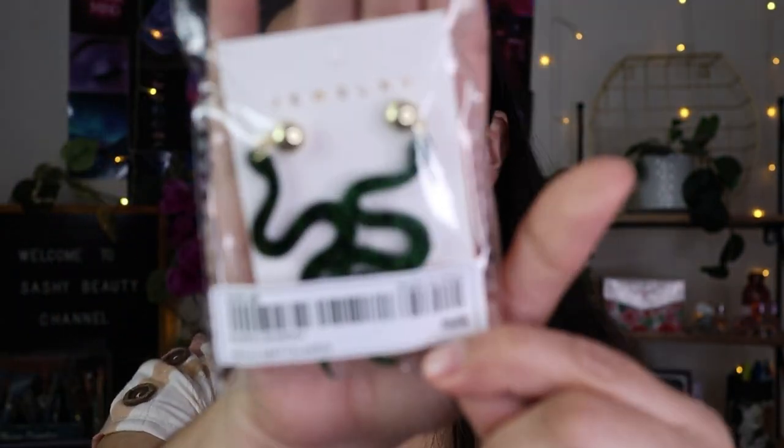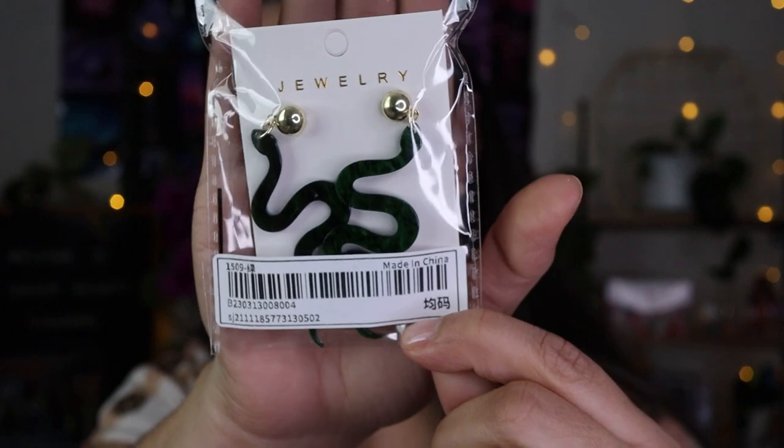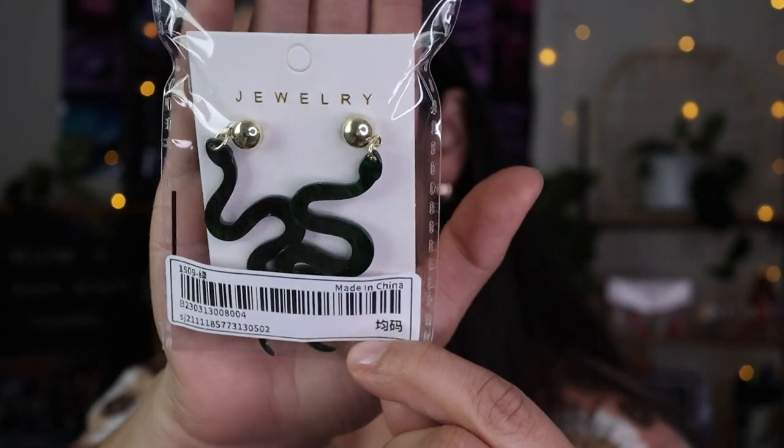Now I'm going to show you guys what I got from this bag. First up are these snake earrings. I actually got two snake earrings but these are a little different from the other ones I'll show you later.